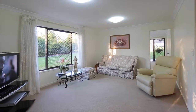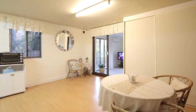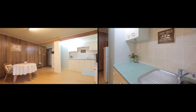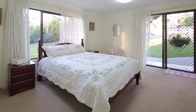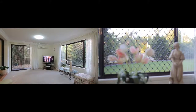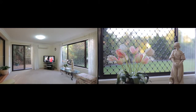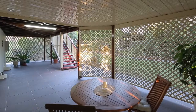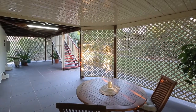Downstairs we have accommodation for two cars behind two remote controlled doors. We've got a laundry and of course that fully self-contained studio come granny flat. Inside the granny flat there is a monster bedroom with built-in robes, a very generous living space, a kitchenette, and a bathroom, which all flow out to a third outdoor undercover living space.